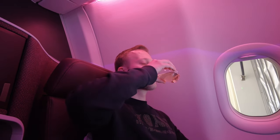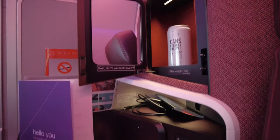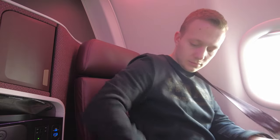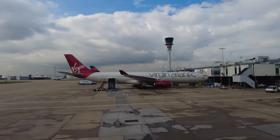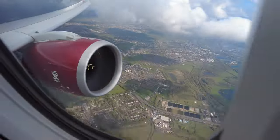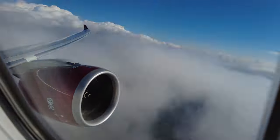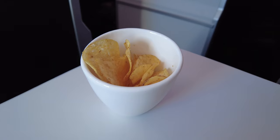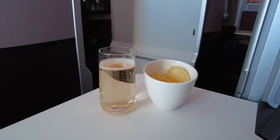I was offered a pre-departure beverage of champagne and got comfortable. We'll have a look at all the seat features after takeoff, but since I was one of the last to board, it was time to strap in the three-point seatbelt and taxi towards the runway. After takeoff, the crew handed me a hot towel, shortly followed by a tiny bowl of crisps and more champagne.